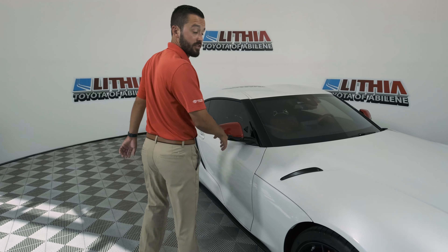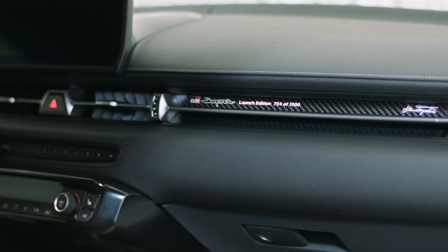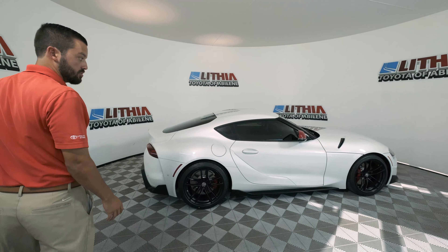Number 754 of 1500. The Launch Edition comes in Absolute Zero, Nocturnal, and Renaissance Red.